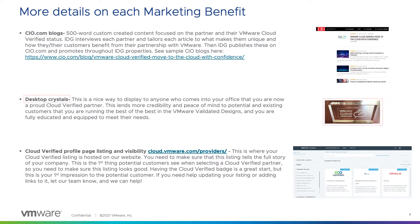Next, we have the desktop crystals. This is a nice glass crystal that has your company name and the VMware Cloud Verified logo listed on it. You can display this proudly in your office so any of your customers can see the great efforts you have taken to become a VMware Cloud Verified partner.